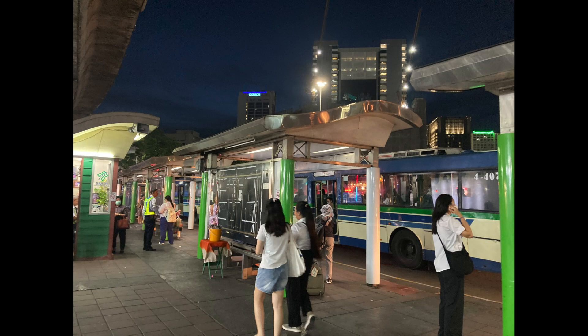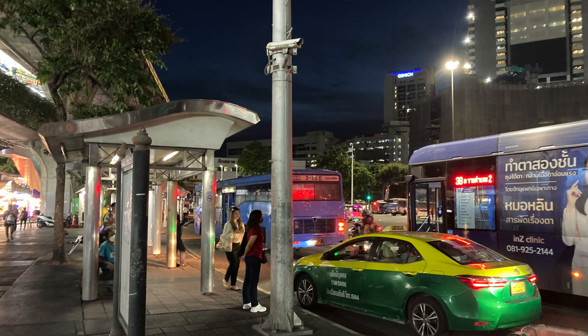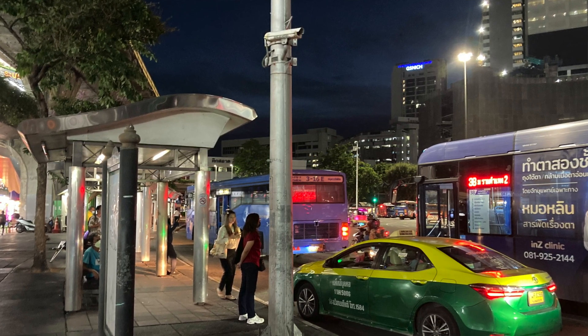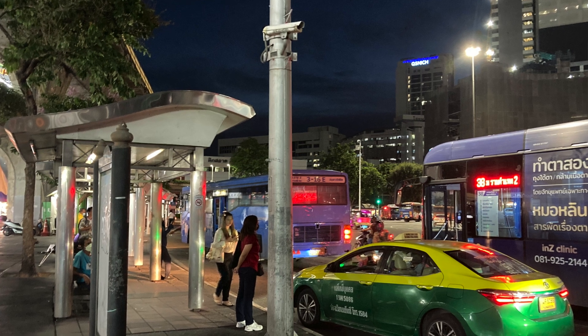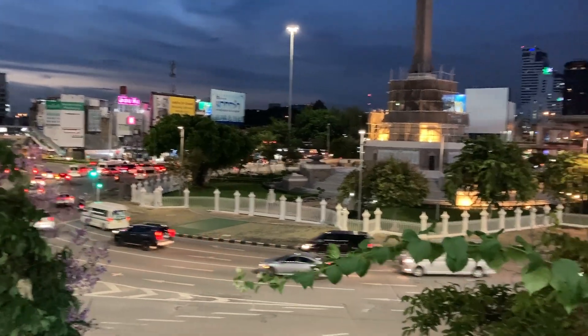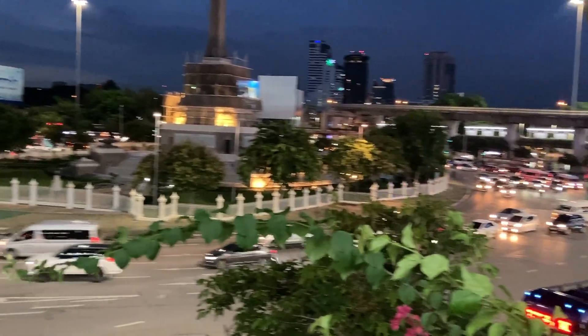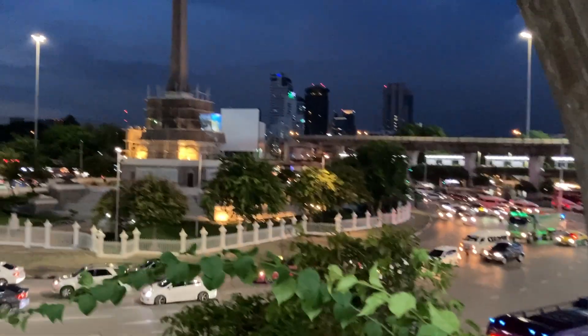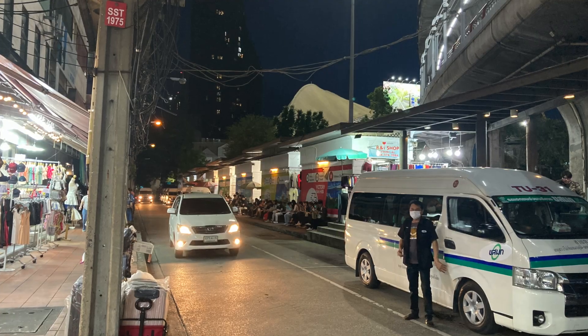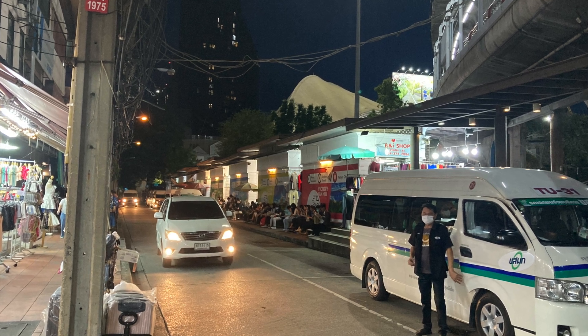Victory itself is a hub for buses. Buses going south leave from the bus stops on the east side of the monument. Buses going north leave from the west side of the monument. The A2 goes every 20 minutes to Don Mueang Airport. And to get to Suvarnabhumi Airport, take the BTS one stop south to Phaya Thai and take the airport line to the airport. There are also vans that go to a variety of locations.